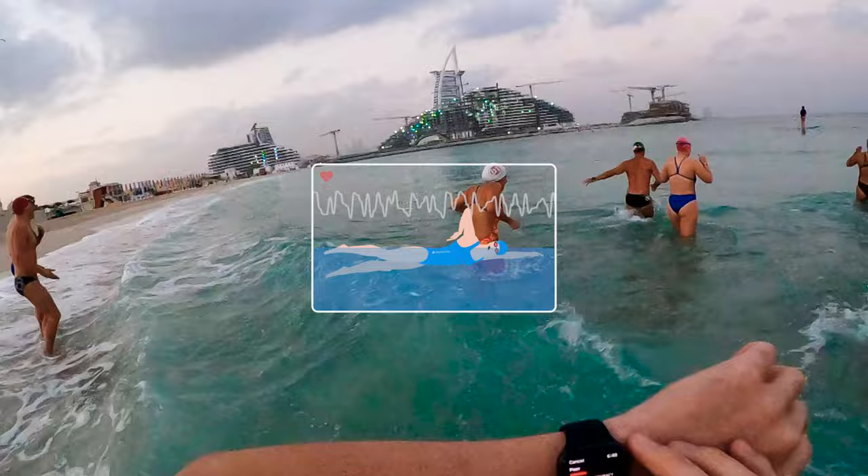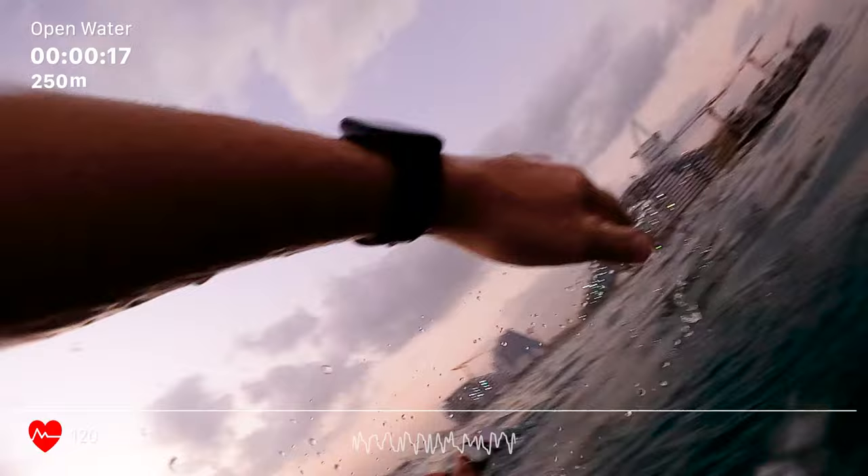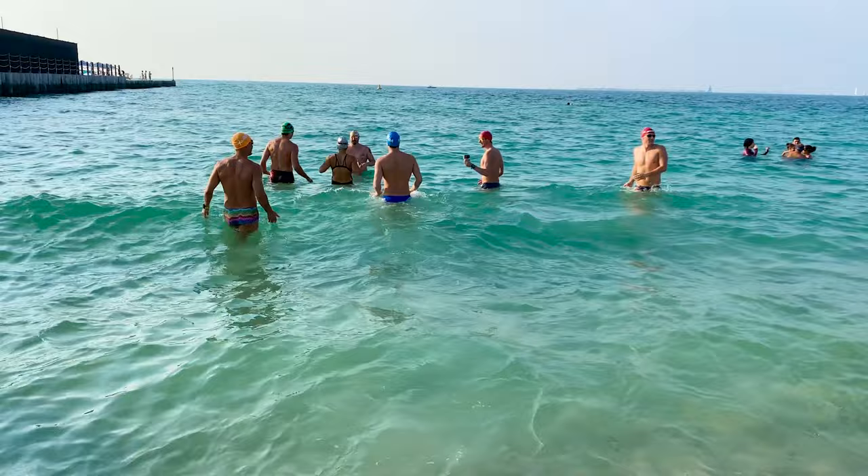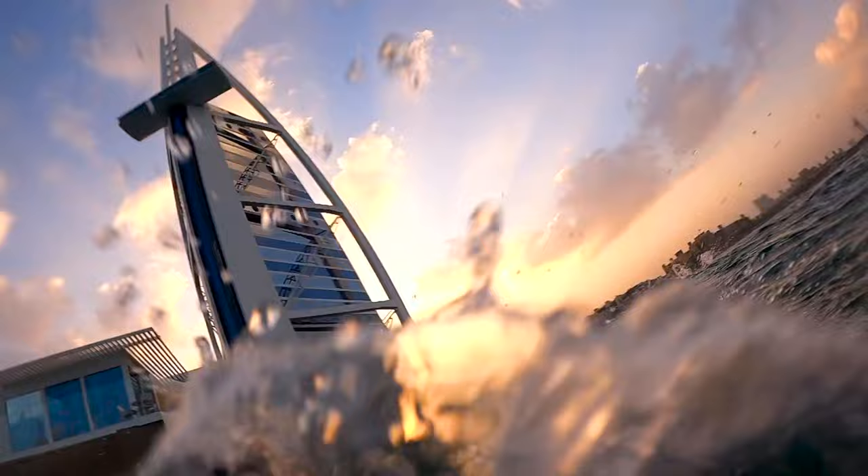While swimming, it was easy to sight where we were going because we were swimming towards an iconic landmark that can be seen from over 10 kilometers away. The water was relatively calm — the Arabian Gulf is known for occasionally having monster swells that make open water swimming far too difficult — but luckily for us, the water was just right.